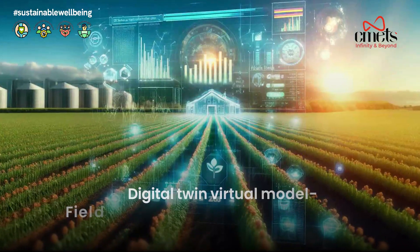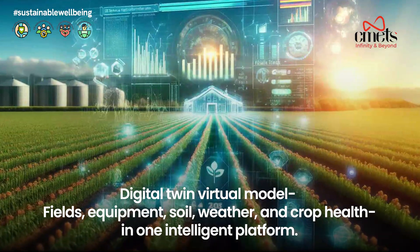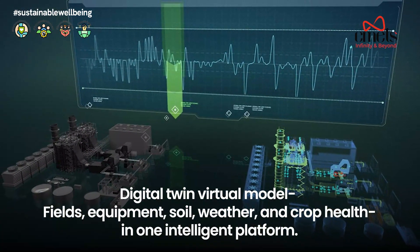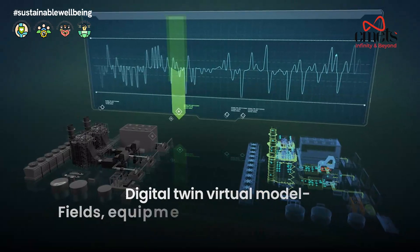A digital twin is a virtual model of your farm — fields, equipment, soil, weather, and crop health — all brought together in one intelligent platform.